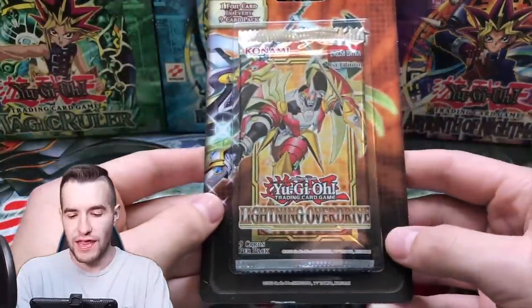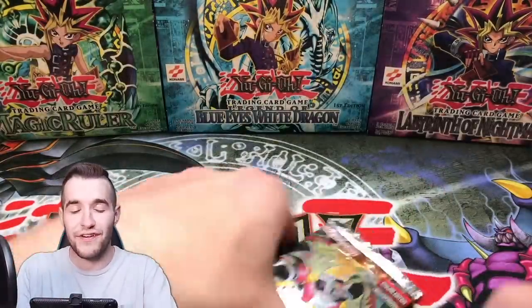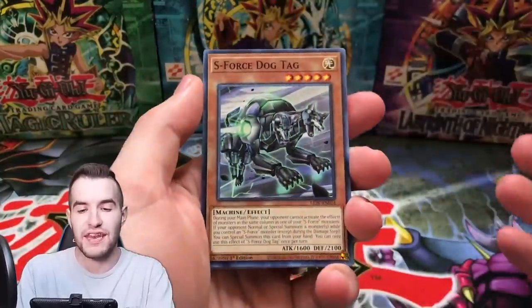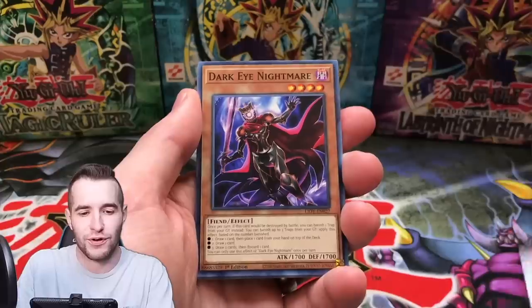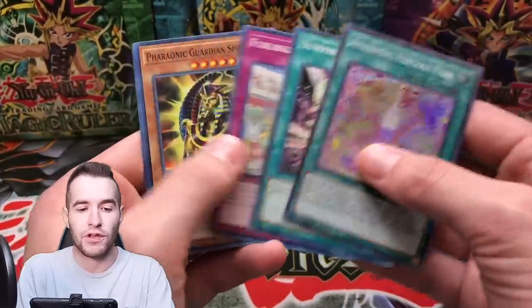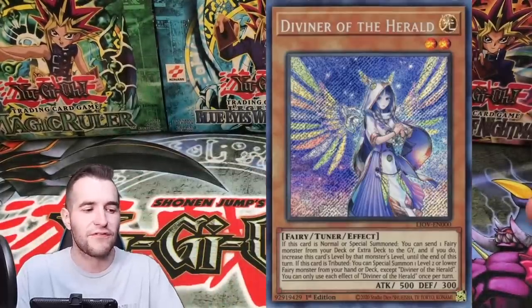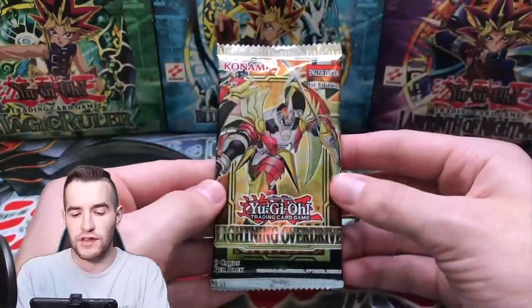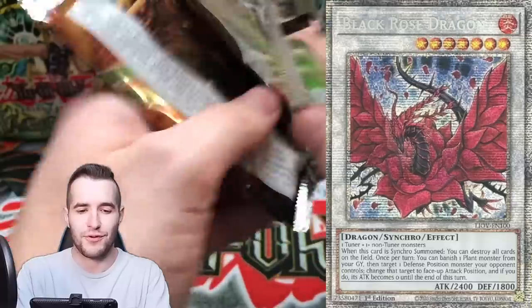Let's start off with a Lightning Overdrive pack. I opened a whole case of this and we didn't get more than one Diviner, which was pretty weird. Apparently there are 14 secrets now in the newer sets, which is crazy — they didn't change the ratios, they just added more cards, making it harder to pull the good ones. If we get a Starlight out of five blisters we're blessed. We're also looking for Diviner — that's around a $75 secret rare. We did get a Starlight out of the case but it wasn't the one I was looking for. Hopefully we'll get Black Rose this time.